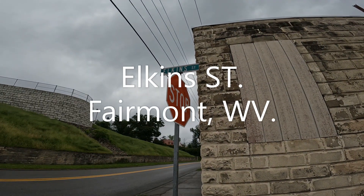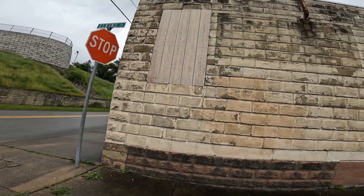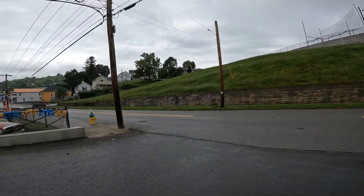That's Elkins Street. Elkins. That's what this is going to be — Elkins Street. Here's the road right beside it.